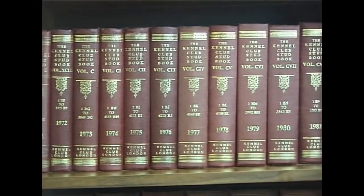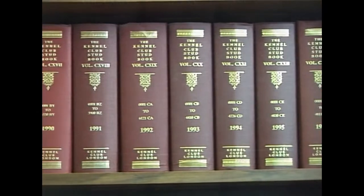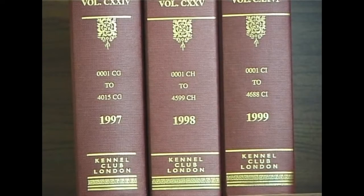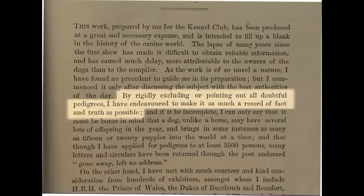But unless recorded in an official manner, a type of dog cannot really be regarded as a purebred. In the first Kennel Club stud book, it was stated: by rigidly excluding or pointing out all doubtful pedigrees, I have endeavoured to make it as much a record of fact and truth as possible.